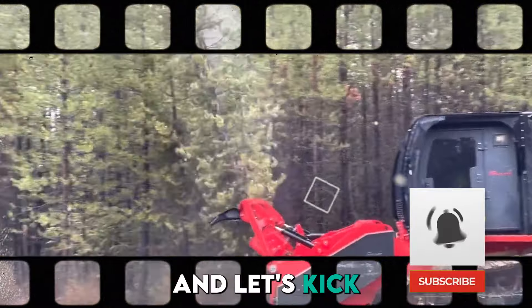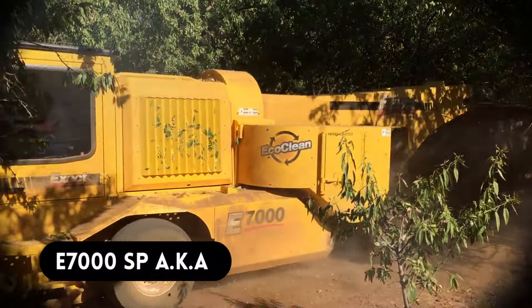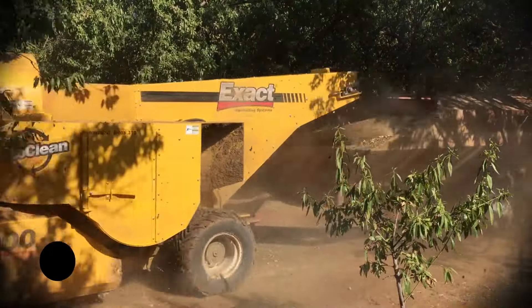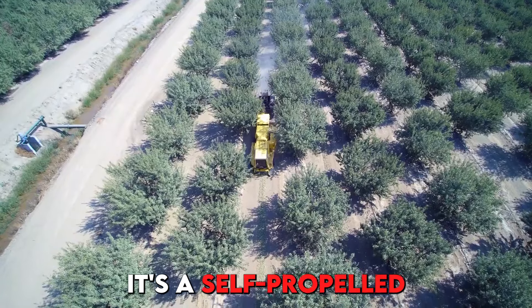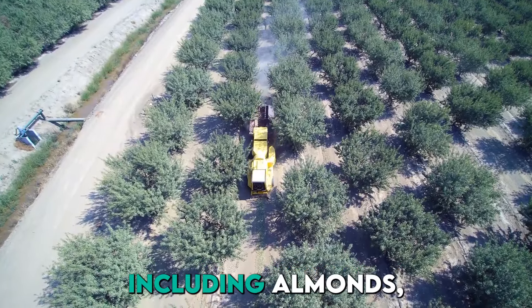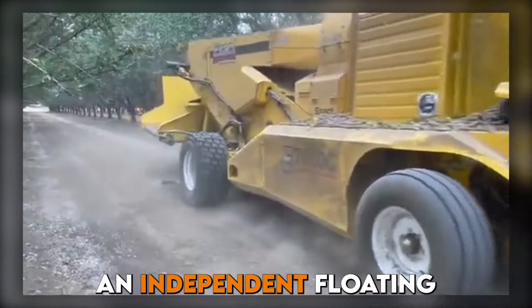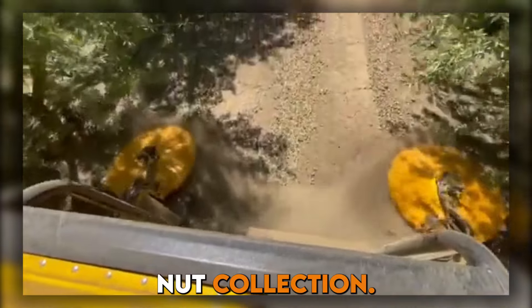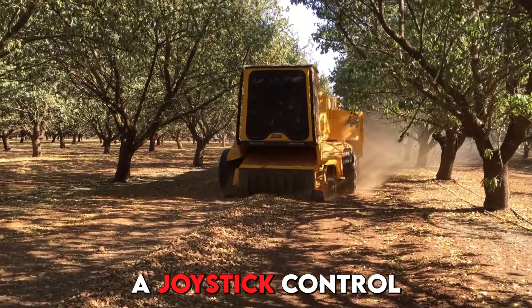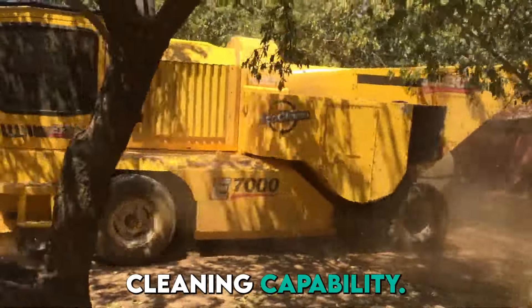Let's kick things off with the E7000 SP, also known as the nut harvester. This beast of a machine is the size of a small school bus. It's a self-propelled nut harvester for almonds, walnuts, and hazelnuts. It features an independent floating pickup head that follows the ground's contour for optimal nut collection, a joystick control for ease of operation, and a large cleaning chain area for superior cleaning capability.